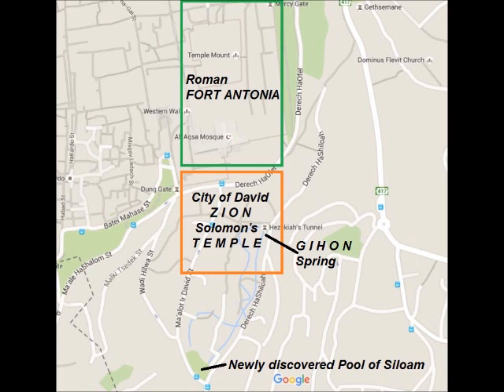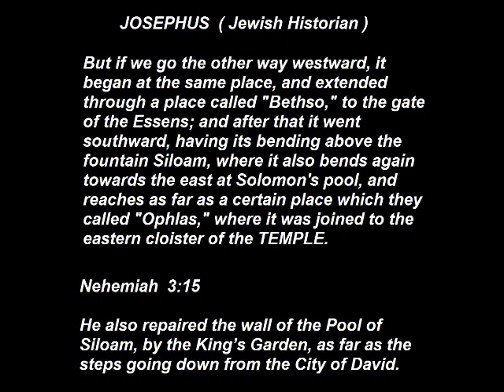We can see that the temple was built just north of the Pool of Salome, where Jesus healed the blind man. About the temple, Josephus writes: 'If we go the other way westward, it began at the same place and extended through a place called Bethso to the gate of the Essenes, and after that it went southward having its bending above the fountain Salome, where it also bends again towards the east at Solomon's pool, and reaches as far as a certain place which they called Ophla, where it was joined to the eastern cloister of the temple.' And we read in Nehemiah 3:15: 'He also repaired the wall of the pool of Salome by the king's garden, as far as the steps going down from the City of David.'